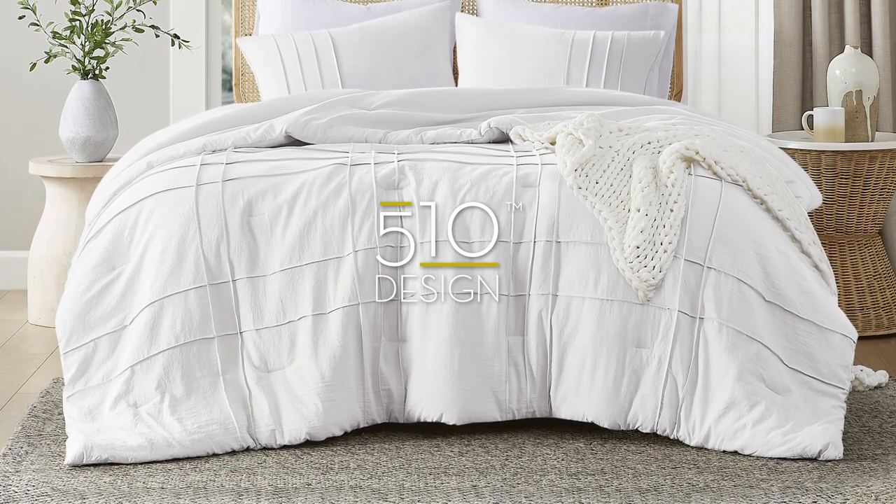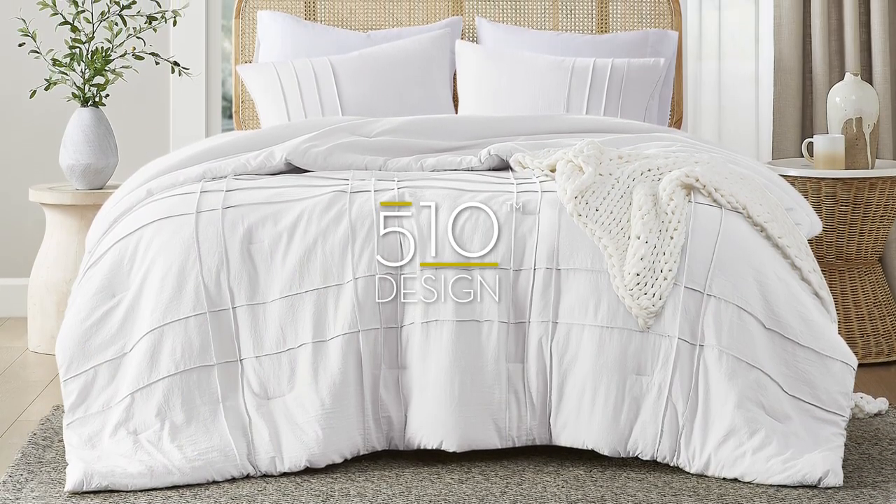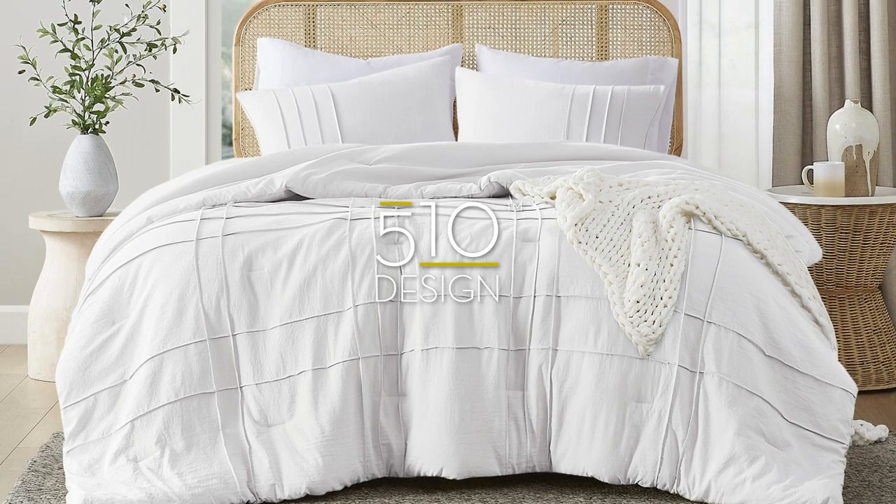Transform your bedroom into a sanctuary of comfort and style with our exceptional comforter set.